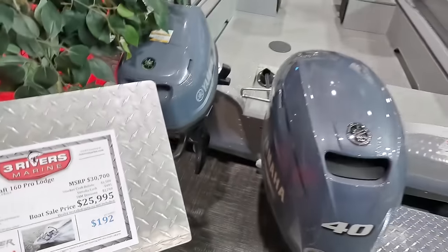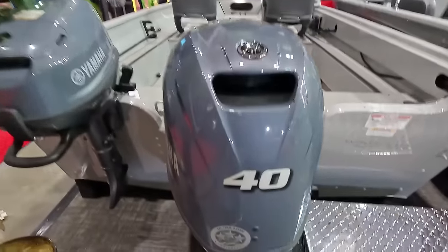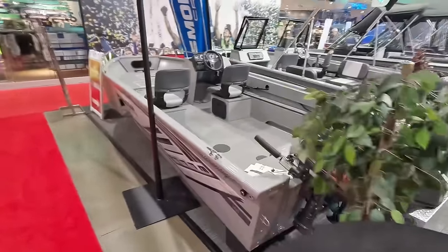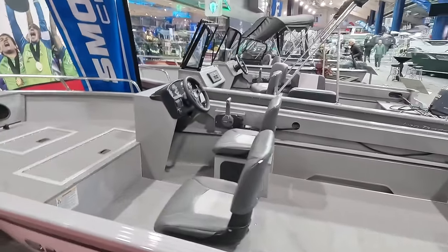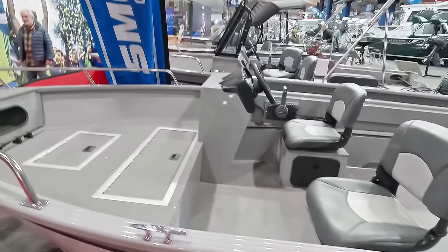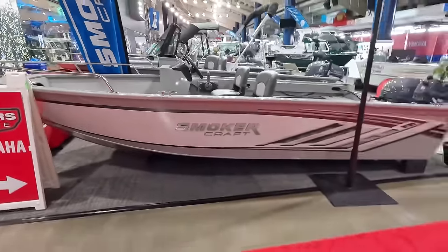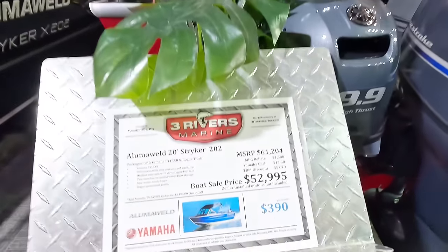$25,000 — nice, affordable Smoker Craft for those of us on a budget. This is a sweet boat for $25,000. I mean, if I was on a budget and that's all I could afford, I would be happy with that. I like that there are only two seats and you have space in the back for all your gear. I love that.